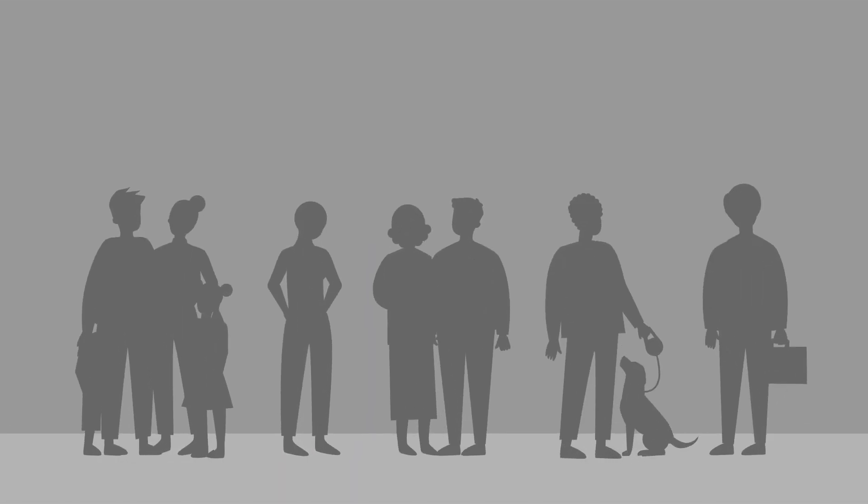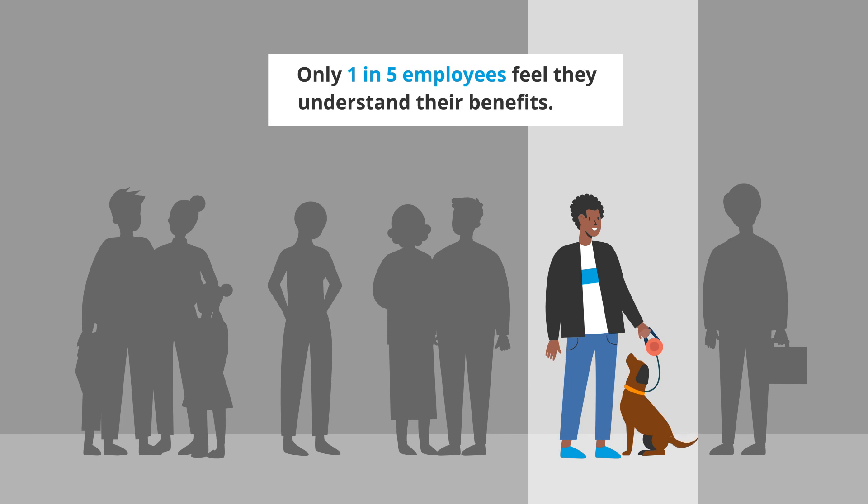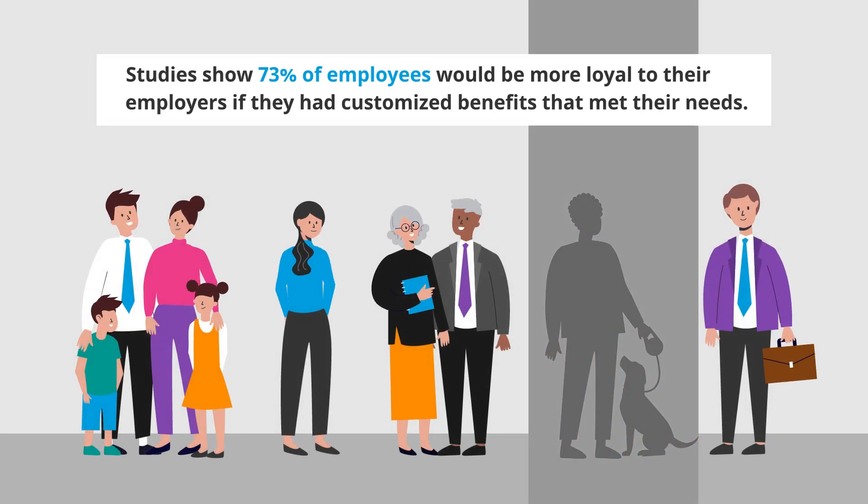It's also tough on your employees because they need more personalized support to select the right benefits for them. What if there was a way to create a customized experience without adding to your workload?